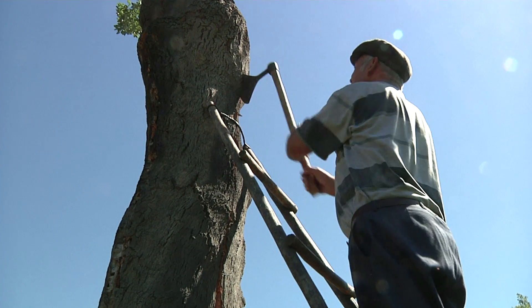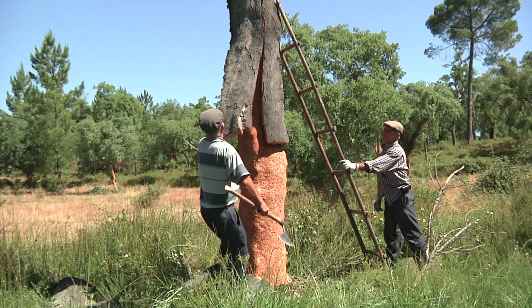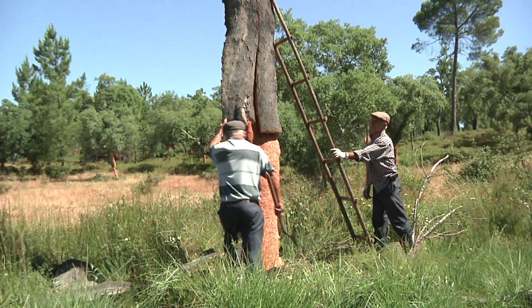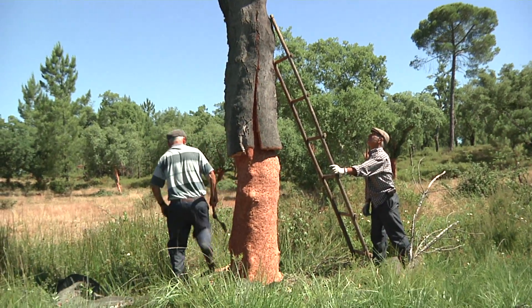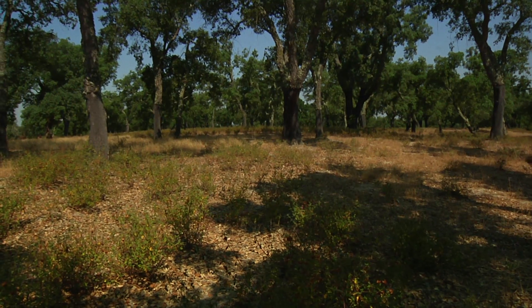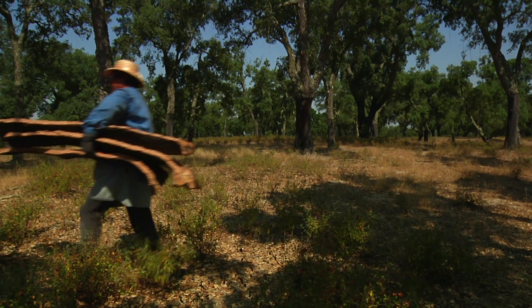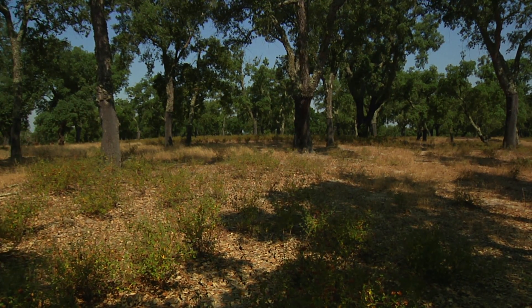But in order to get a cork that is worthy of a wine closure it takes up to 40 years. You can first harvest the bark at 25 years, but that cork is going to go for the construction industry for flooring or insulation. But then you have to wait an additional 15 years before a tree is worthy enough for a wine closure.